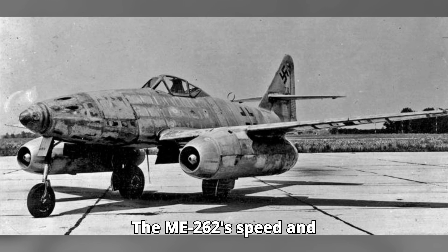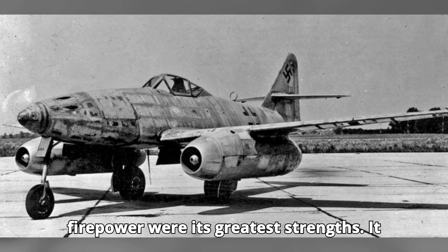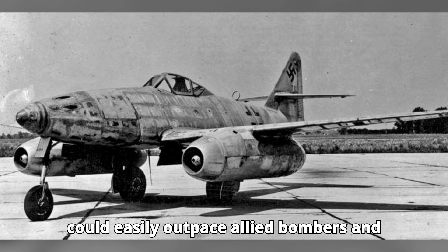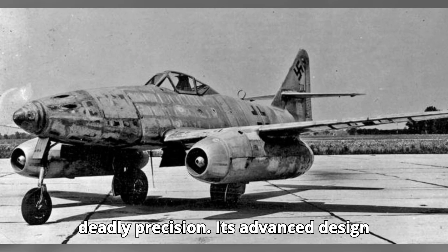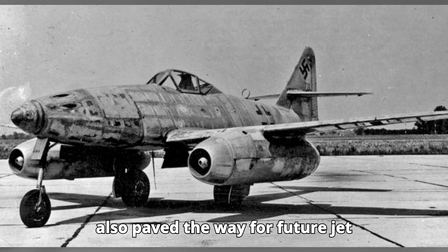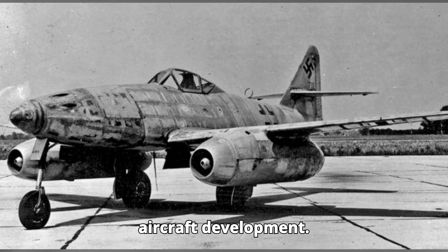The Me-262's speed and firepower were its greatest strengths. It could easily outpace Allied bombers and fighters, allowing it to strike with deadly precision. Its advanced design also paved the way for future jet aircraft development.